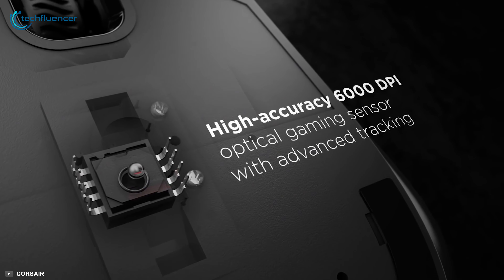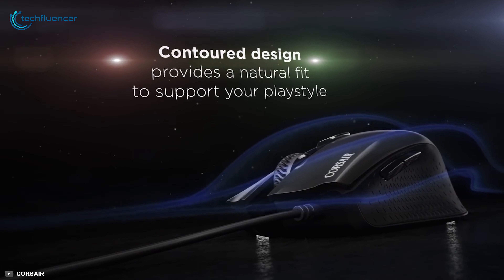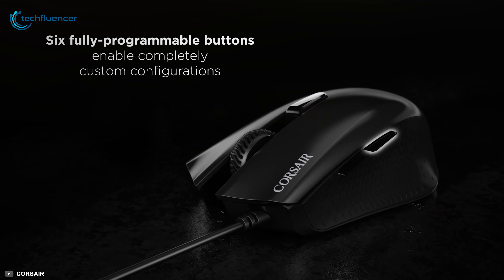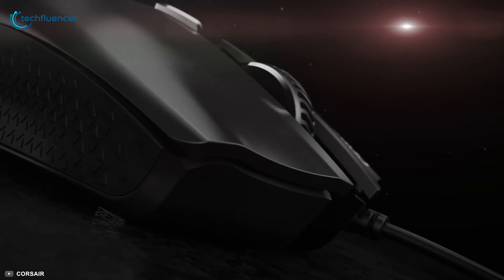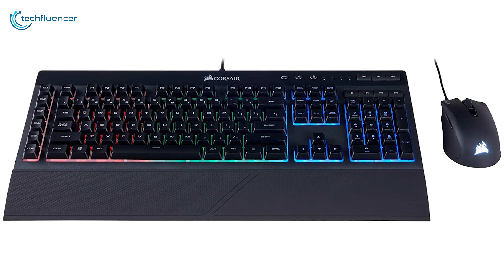Talking about the Harpoon RGB gaming mouse, it is all about performance — equipped with a 6,000 DPI optical sensor and a lightweight design, the mouse feels precise and responsive for getting those super sleek flicks. It incorporates six programmable buttons and on-the-fly DPI switching for greater personalization. To sum things up, the Corsair K55 and Harpoon RGB combo is an excellent combo that just might overall be the best option available to you.